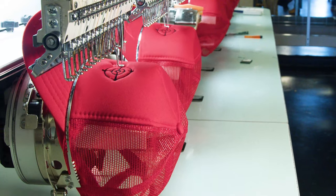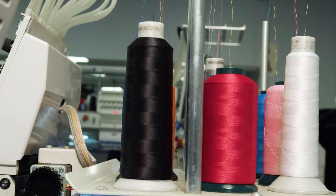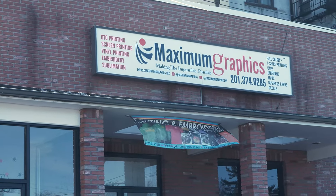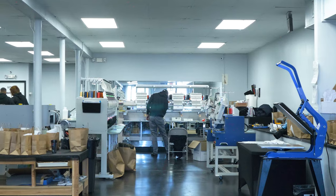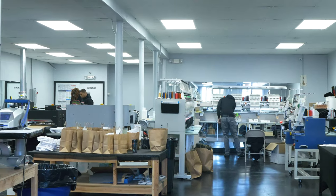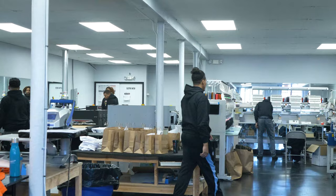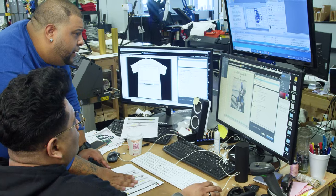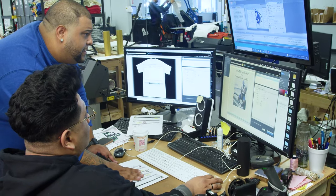We've been doing this since 2007. We opened up our second location in 2020 to provide more of a wholesale and contract printing and embroidery. We got into this starting with design first, and then we started doing production. Now we primarily do production and serve the whole tri-state and the rest of the U.S.A.